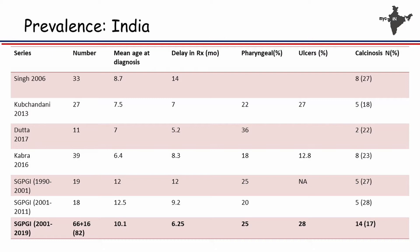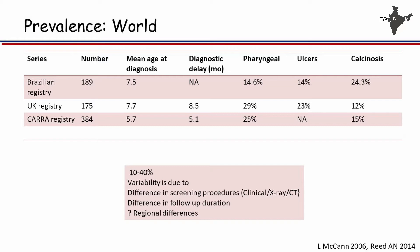What is the prevalence across the world? Data from three registries — Brazil, UK, and the CARRA registry — shows prevalence around 20%. The variability in prevalence depends on whether you are doing screening procedures, routine x-rays, examining children in detail, and on the length of follow-up.